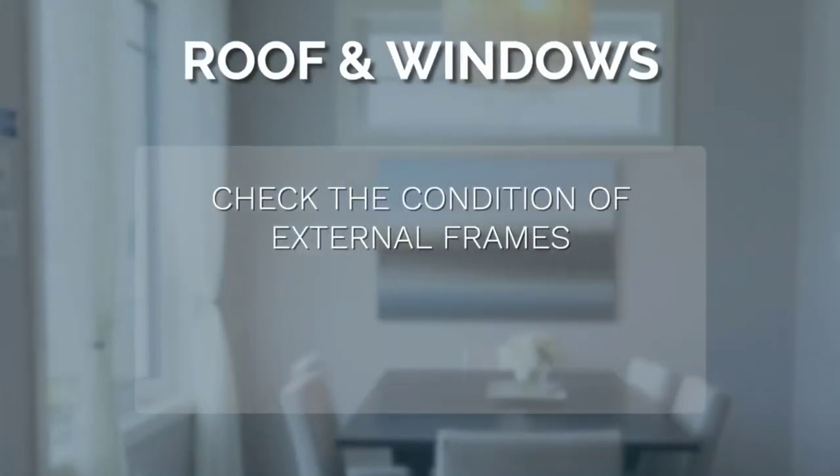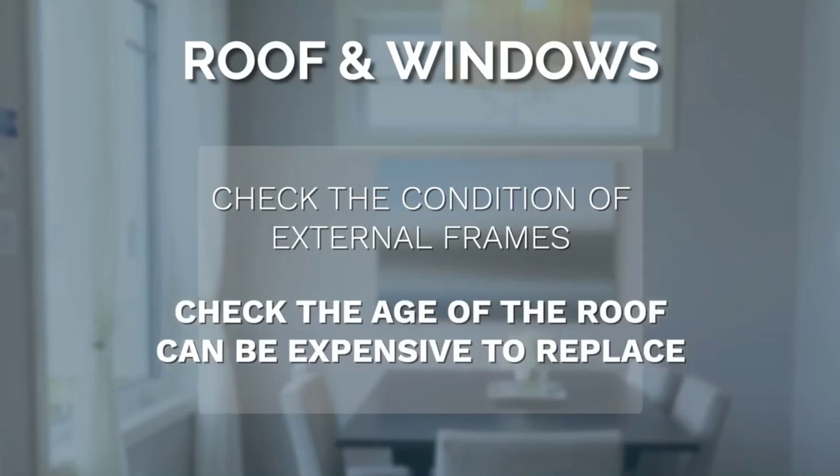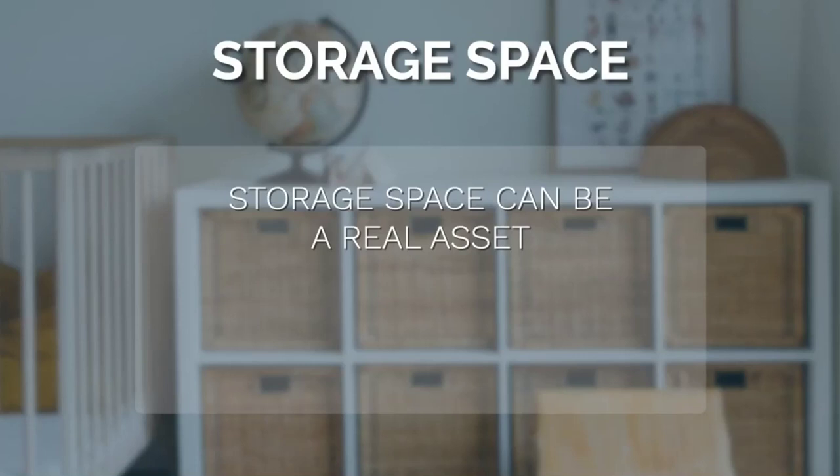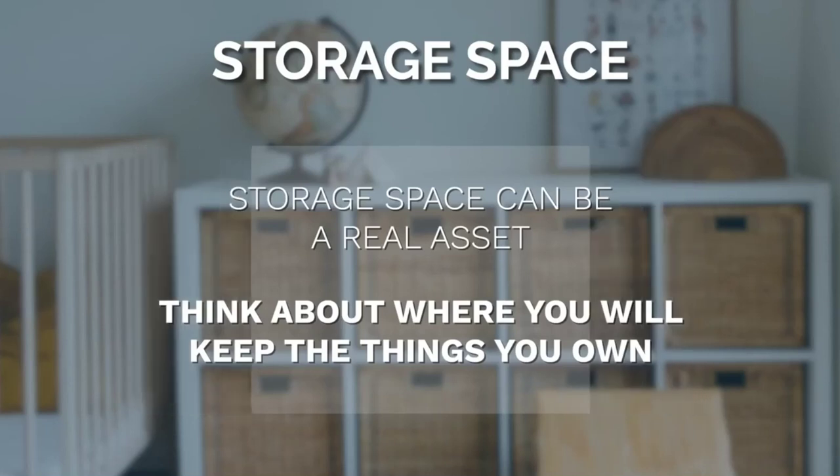You should also check out the condition of external window frames and find out how old the roof is, as it can be an expensive business to replace. On a practical note, is there much storage space in the property? It's a real asset — without it, where would you keep your vacuum cleaner, towels, and linen?